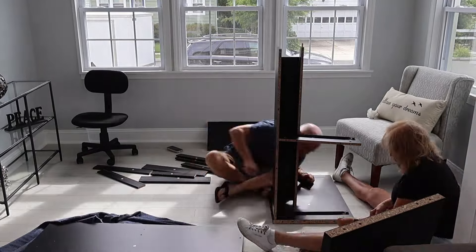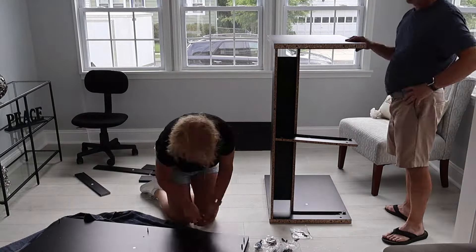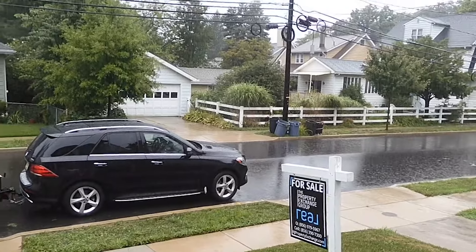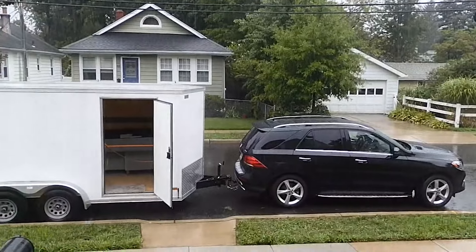Back to our behind the scenes look at this staging job. Despite having to put this desk together for about an hour at the last minute, and despite having to deal with some heavy downpouring rains which delayed the job another hour, everything kind of came together and the house is looking more like a home already.